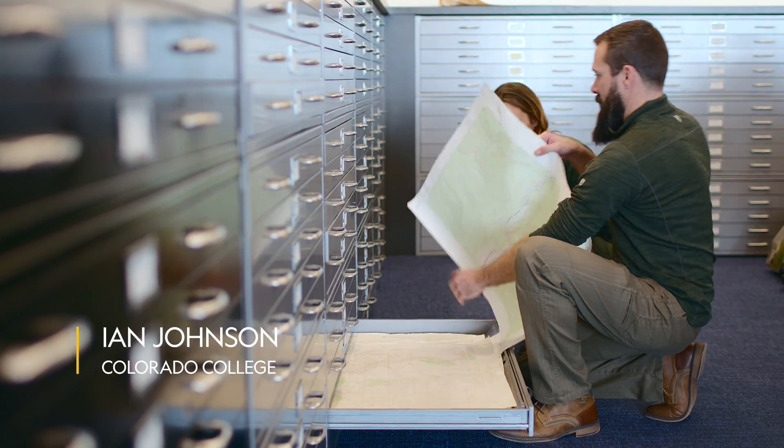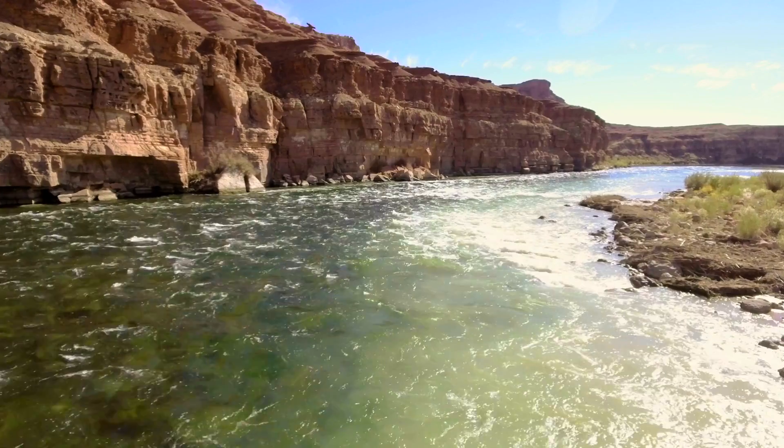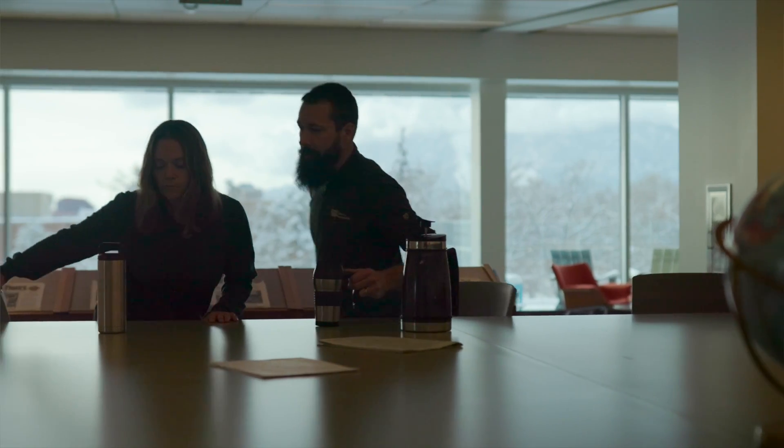Our water largely comes from the other side of the continental divide. We're bringing it through tunnels that are miles long, through the mountains, into reservoirs, and then either into rivers or pipelines. That's something that a lot of our students have never actually thought about before.